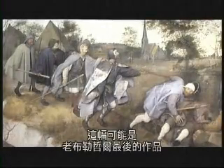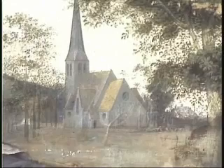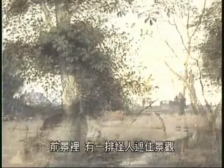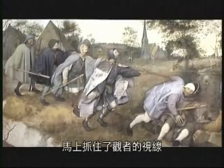This is possibly the last canvas painted by Peter Bruegel the Elder. It dates from 1569. In this peaceful setting, we see a few houses around a church tower. In the foreground, we see a row of strange figures that obstructs our view of the landscape and immediately draws our attention.